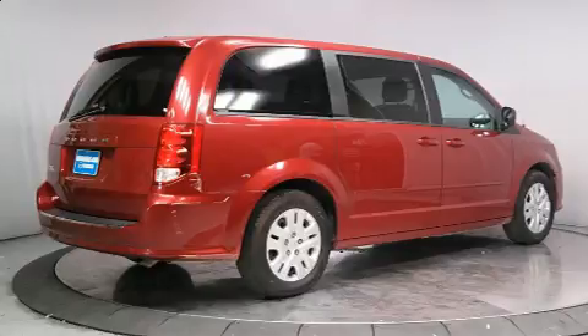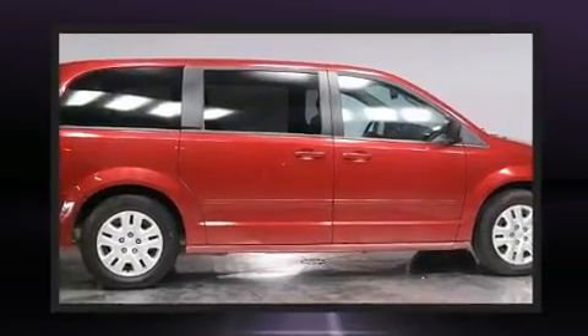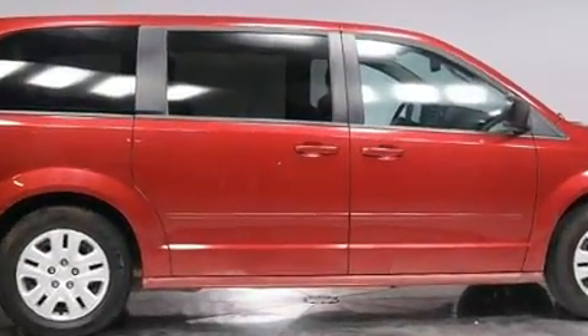Top features include front bucket seats, delay off headlights, an outside temperature display, heated door mirrors, and more.